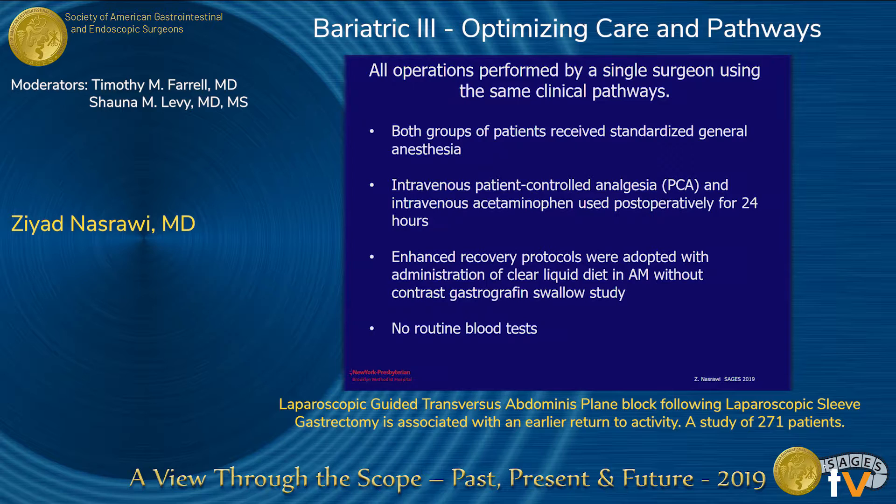Both groups received standardized general anesthesia. Intravenous patient-controlled PCA and acetaminophen was used postoperatively for 24 hours. We used enhanced recovery protocols with administration of clear liquid diet the morning after surgery, no routine contrast gastrographic swallows, and no routine blood work.